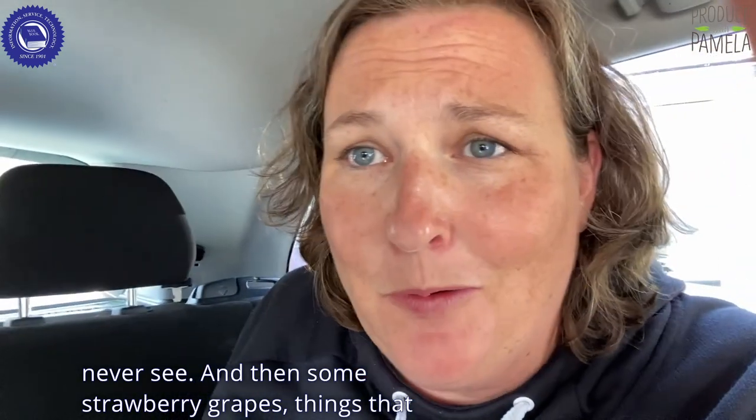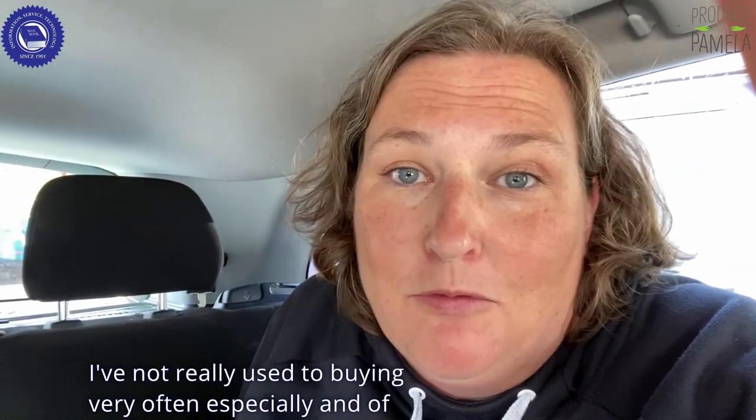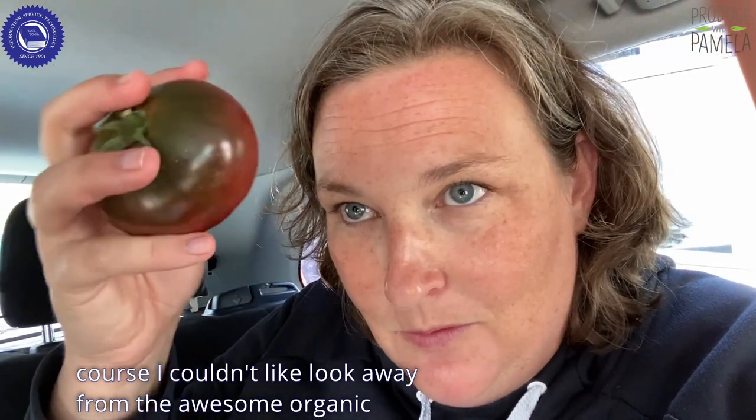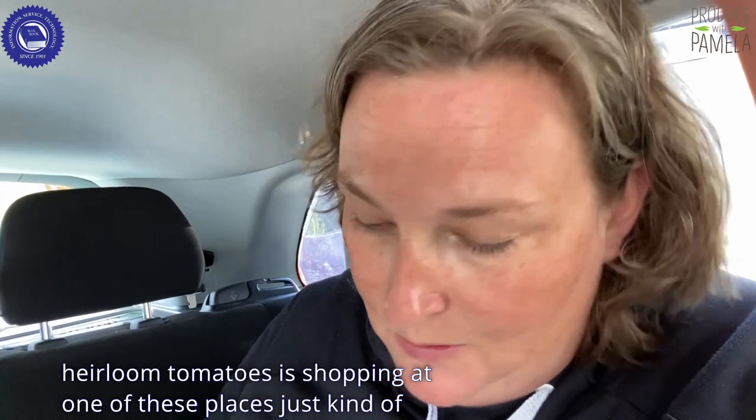And then some strawberry grapes, things that I'm not really used to buying very often. And of course, I couldn't look away from the awesome organic heirloom tomatoes.